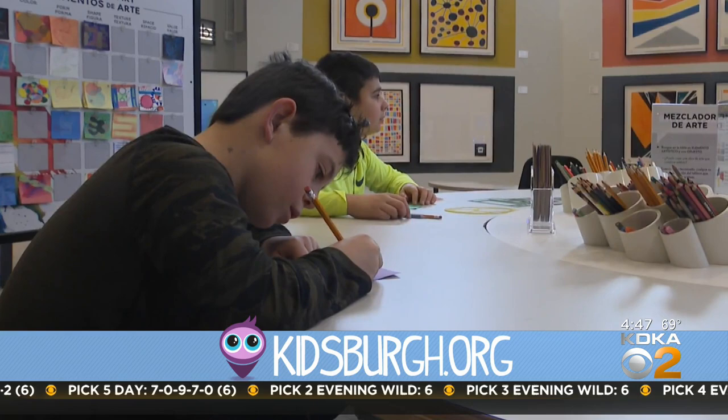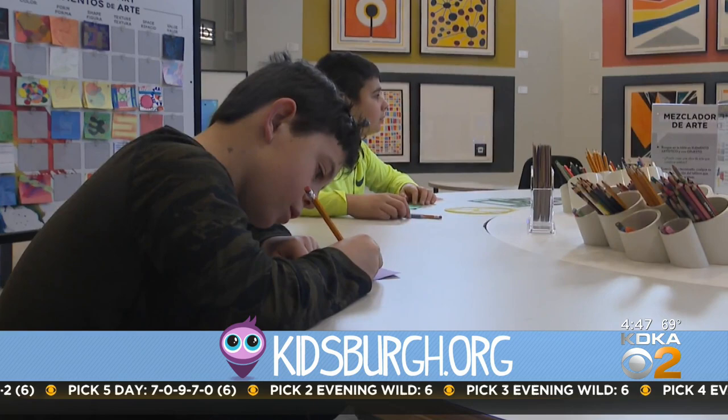Mo Willems hopes this exhibit inspires families to go home and be creative, whether it's drawing, writing a song, coming up with a play. And he says it all starts with the parents or caregiver. When a parent asks why their kid is not drawing or making art or being creative, the first question he asks is: when are you doing it? If you're drawing and creating and laughing and enjoying that activity, it becomes cool and the kids are going to want to do it with you.